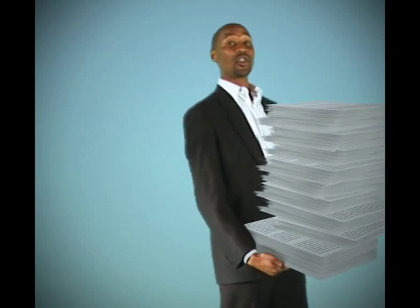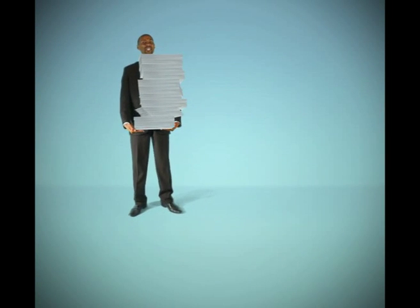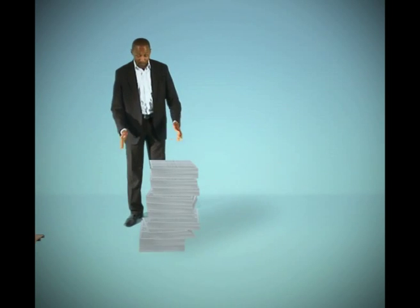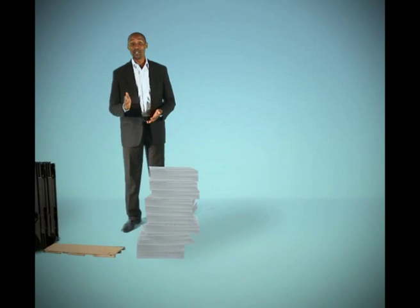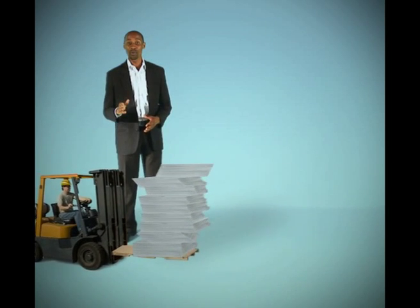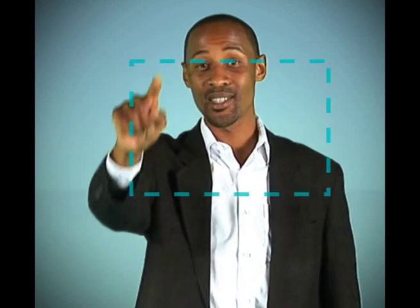The automated nature of the solution reduces the need to gather and store large quantities of documents, as well as the process of manually delivering such documents to your accountant, and minimizes the risk of human error, meaning that accuracy is increased. Because the system is web-based and allows for multi-user access, you'll be able to view your financials prepared by your accountant online, anytime.